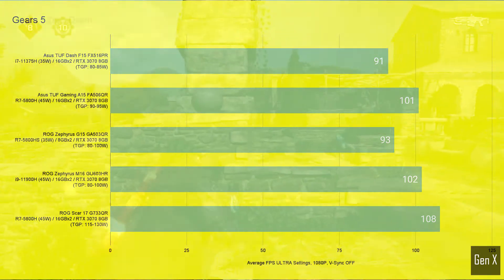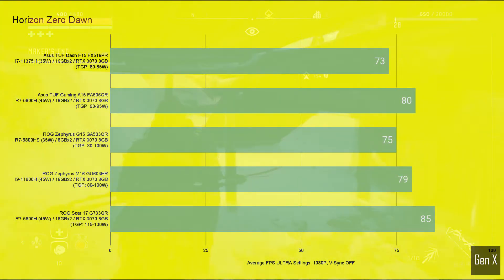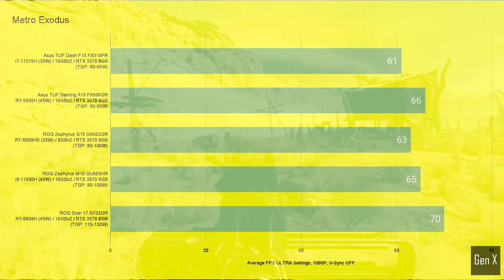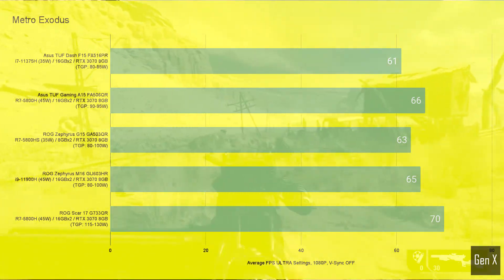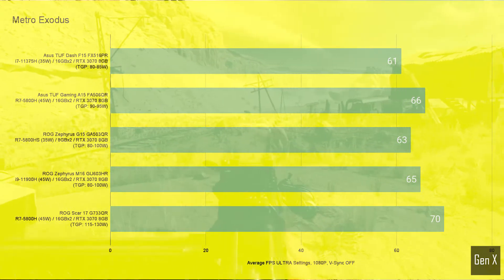This difference continues in Horizon Zero Dawn, as the Scar 17 beats the lowest RTX 3070 with a margin of 16% in average FPS. Metro Exodus is a GPU-heavy game; the difference between the highest and lowest score was measured at 15%.